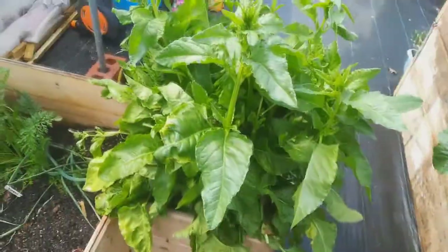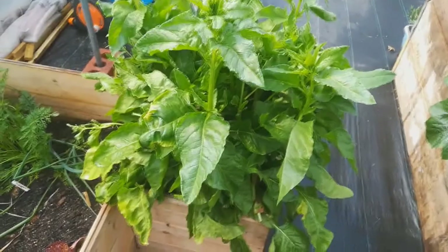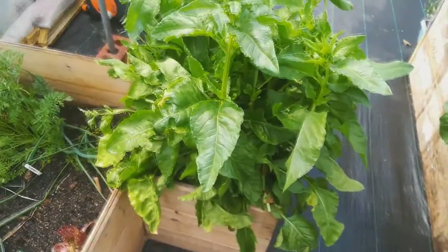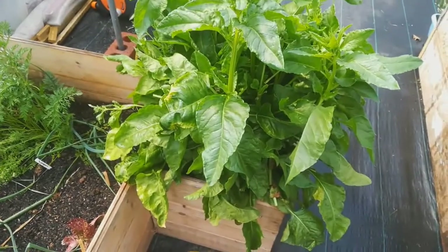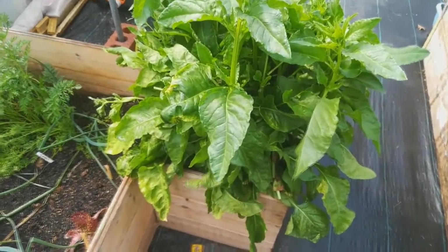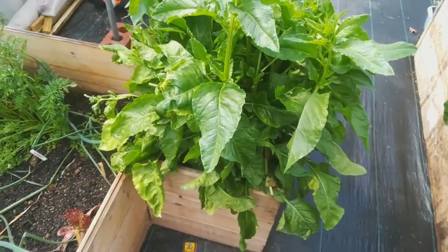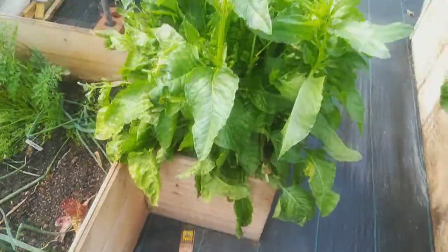This spinach — the perpetual spinach — is starting to bolt. It does this on a regular basis. It's in the polytunnel, it's warm, and I know spinach will bolt if it's warm, but it's been doing this ever since I grew it. So I just chop those bolting tops off and give them to the chickens, but the other leaves are still good and tasty.